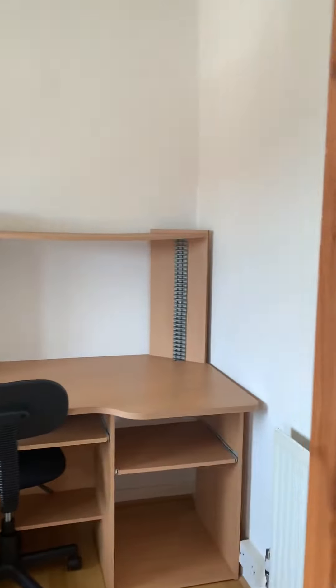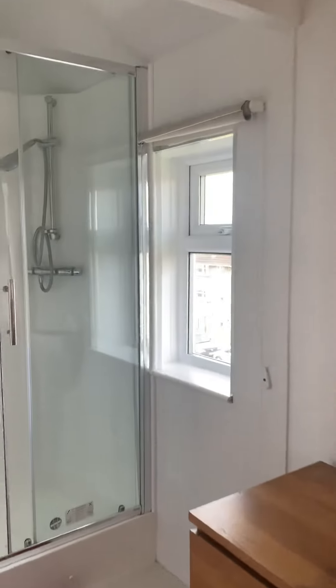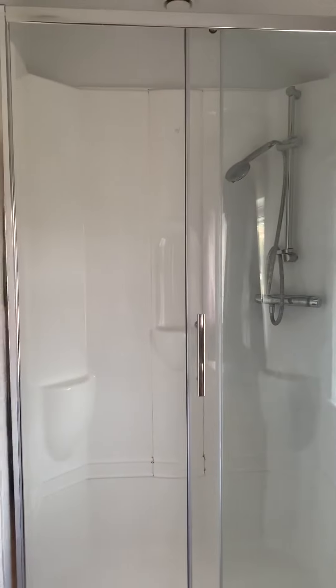And then the master bedroom at the front — again a good size double, with the added benefit of an en-suite shower.